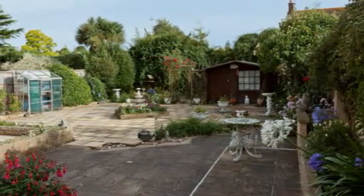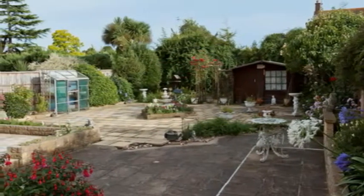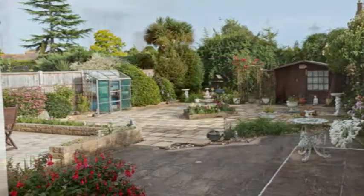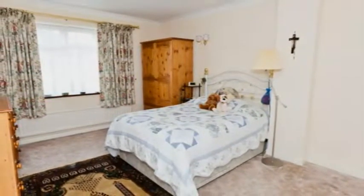Sliding patio doors open out into the well-proportioned rear garden, stretching around 75 feet. It benefits from a sunny south-facing aspect and offers much patio space, ideal for barbecues and outdoor entertaining. There are plenty of shrubs and borders and a large paved area.